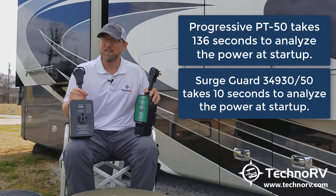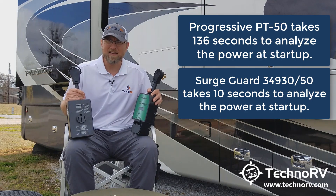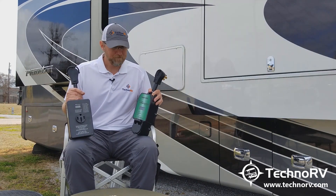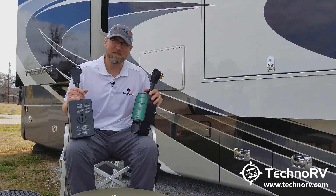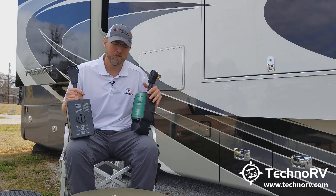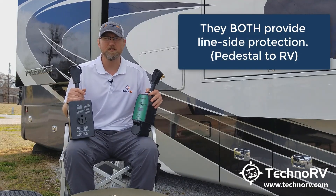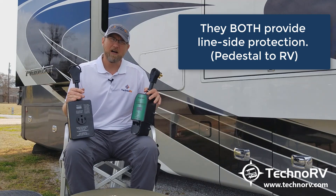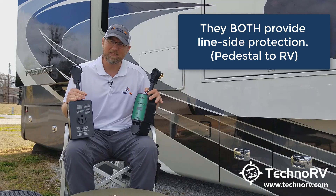So it's a pretty big deal as an RVer. As you're hooking up your RV and waiting that amount of time, 10 seconds is really nice. The other differences in these models from a protection standpoint is actually pretty huge. Both of them do what's called line-side protection, so from the pedestal to the RV, the protection pretty much stops at the pedestal.